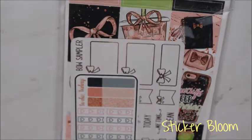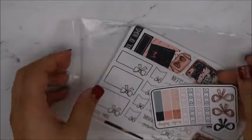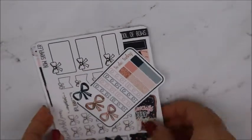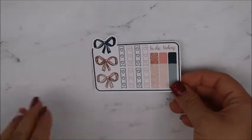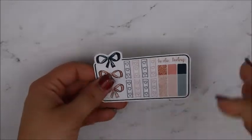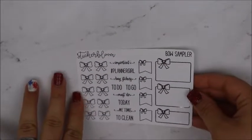This is stuff that I actually ordered. This one is from Sticker Bloom. From Sticker Bloom, this is the freebie you get — and this actually matches my kit pretty well, so I might just keep this with the kit. I like these bows, all these bows you can use. I got this bow sampler in a silver foil — I ordered these off of her Shopify.